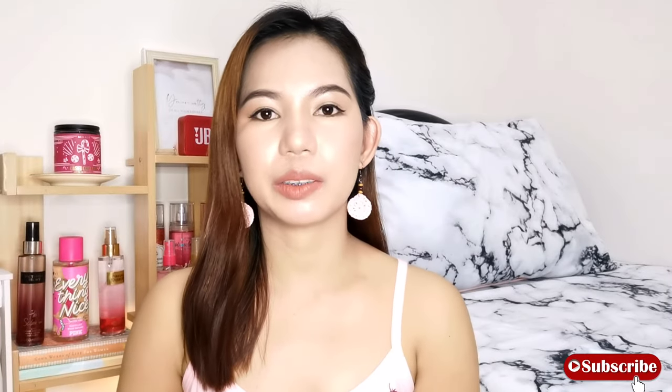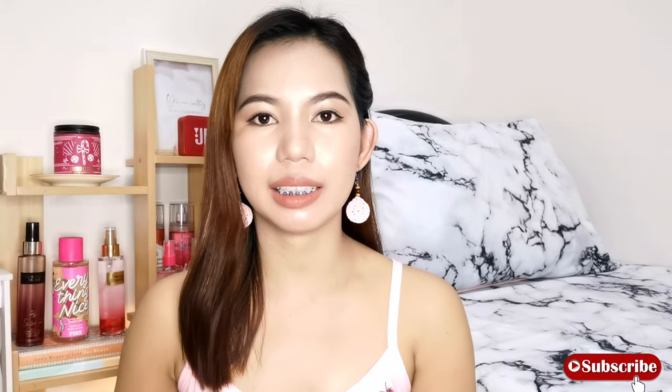Hey guys, welcome back to my channel. Today's video is another scent talk and this is highly requested because you have been asking me to create videos featuring my marshmallow scented fragrance mist. So today I have here my 10 fragrance mist that smells like marshmallow. Some of these are warm mallows, some of these are fruity.